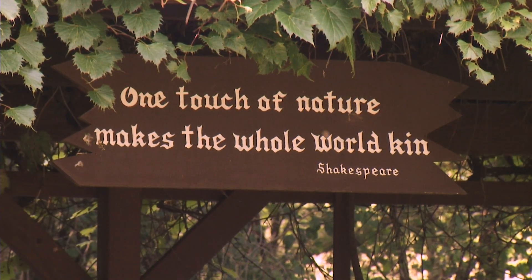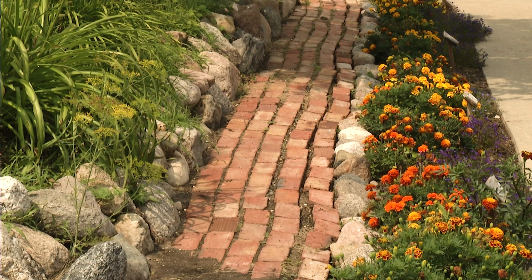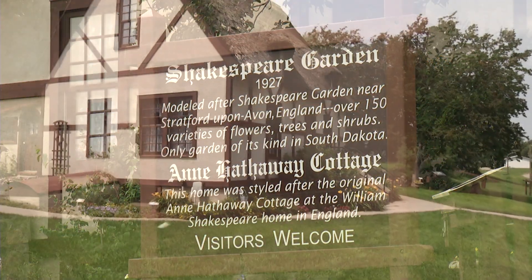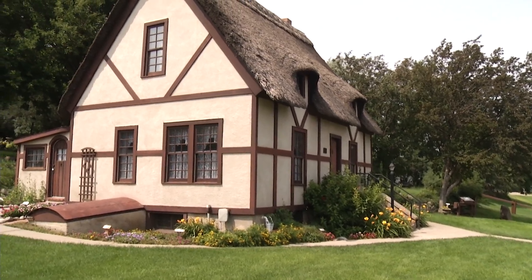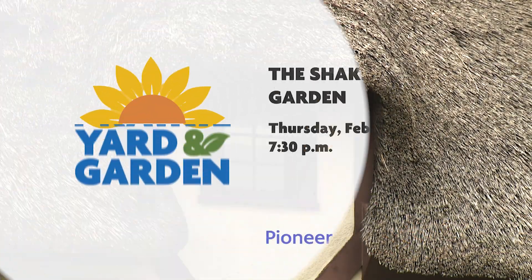How in the world did Shakespeare end up in South Dakota? To find that answer, we explore the Shakespeare Garden and tour the Anne Hathaway Cottage in Wessington Springs, built to resemble the original home in Stratford-on-Avon in England.